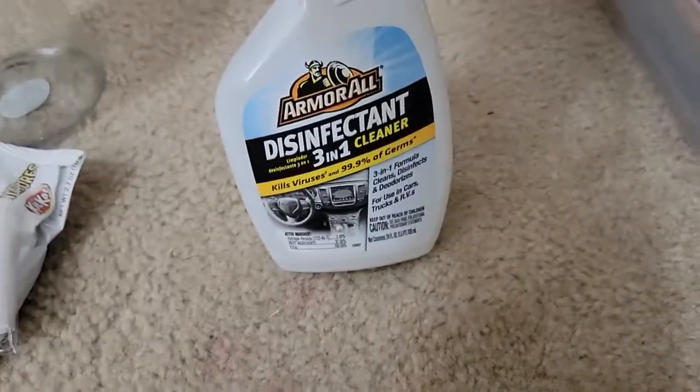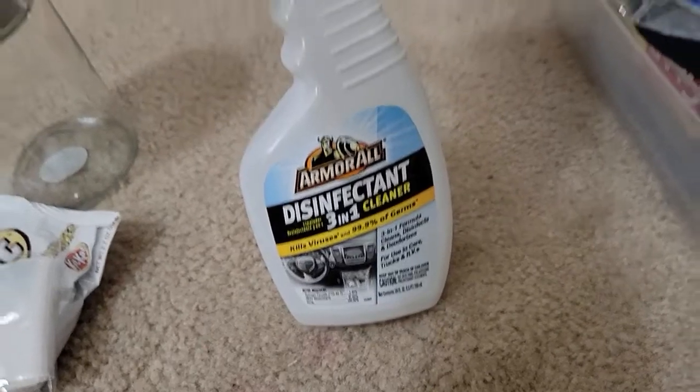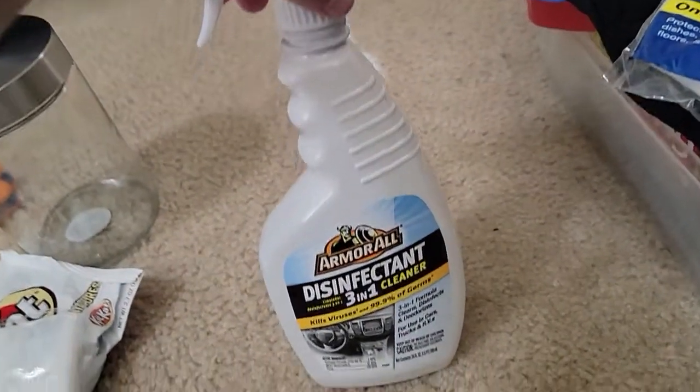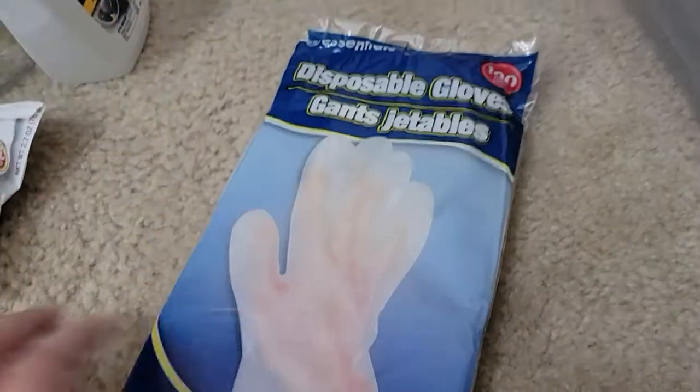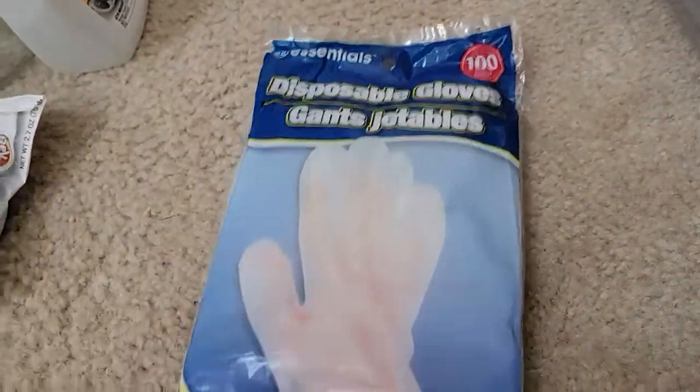I also got this Armor All Disinfectant 3-in-1 Cleaner — got that for my husband for the cars. And we got some disposable gloves, there's a hundred in here.